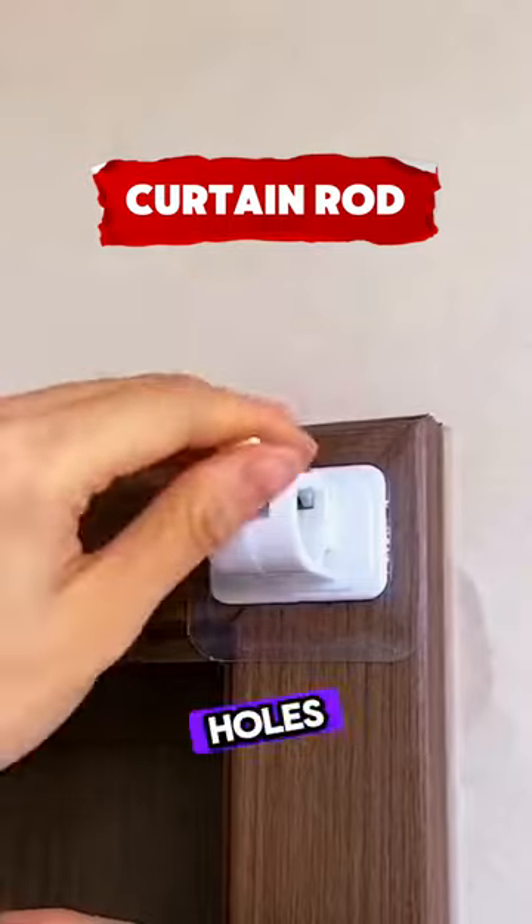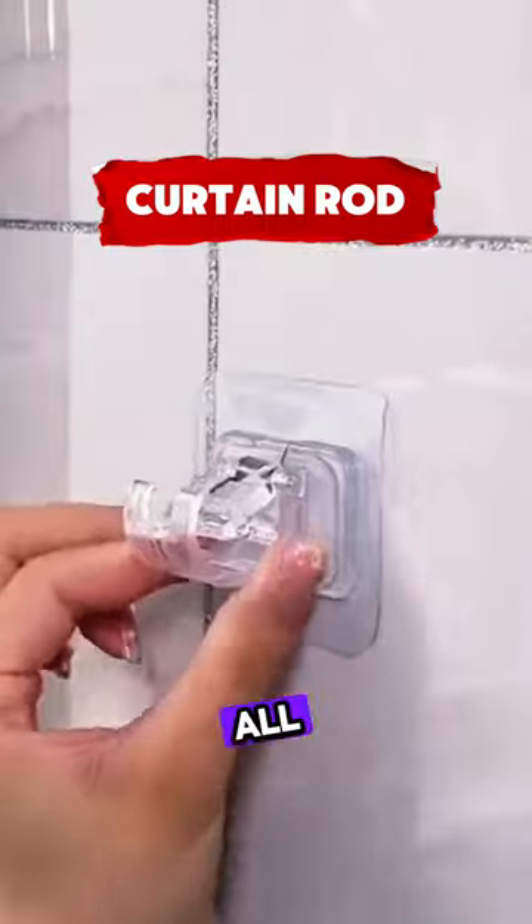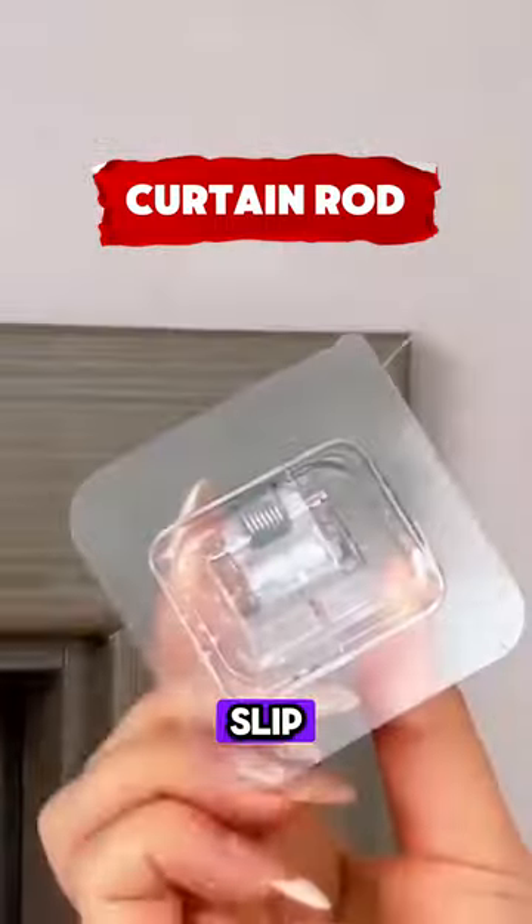If you don't want to make holes in order to hang your curtains, this curtain rod expands to the exact size that you need. Then all you do is slip on the curtain.